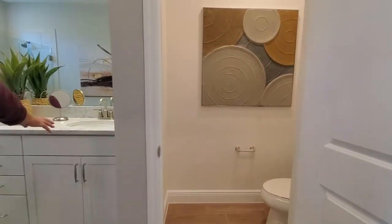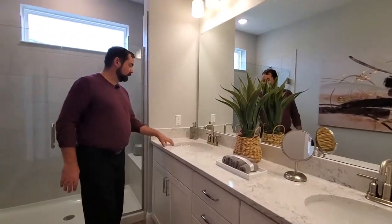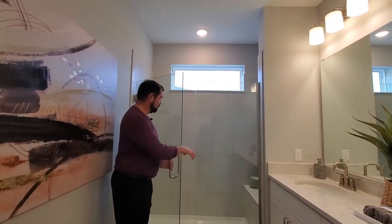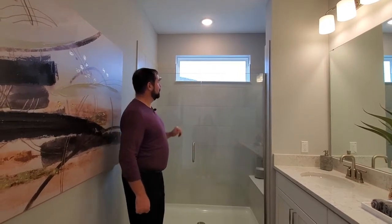You have your counter, nice granite countertop here. A couple of dual sinks and of course a light fixture. And then behind me is a frameless shower. It has a little bench in there, and it has tile nearly all the way up to the ceiling, along with a window for that extra natural light. So that's this home.